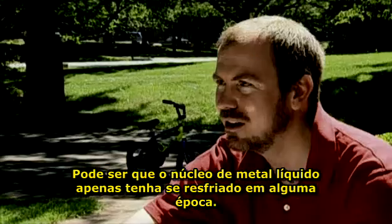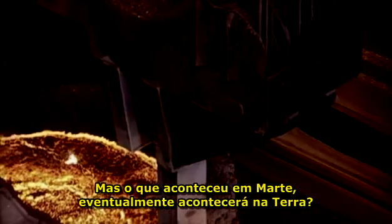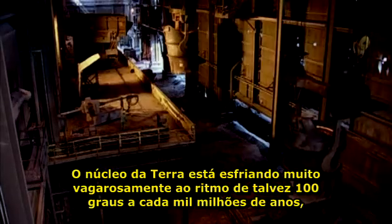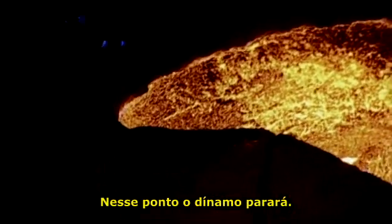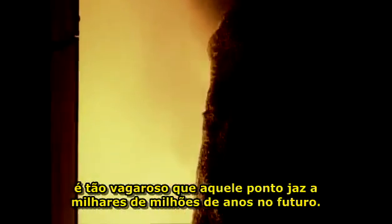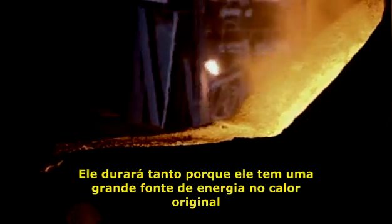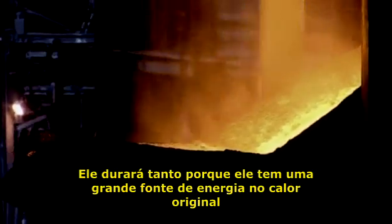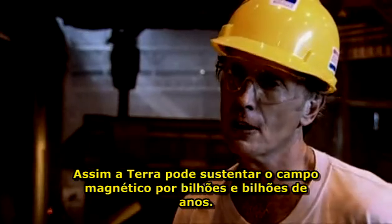It could be that the liquid metal core of Mars just froze out at some point. But will what happened to Mars eventually happen to the Earth? The Earth's core is very slowly cooling at the rate of perhaps 100 degrees per billion years, so eventually the whole of the core will freeze and the dynamo will die. But scientists calculate that the cooling of the Earth's core is so slow that that point lies billions of years in the future. The Earth's magnetic field has been around for at least two billion years, and it has lasted so long because it has a very large energy source in the original heat that the Earth's core inherited when it was formed. So the Earth can sustain the magnetic field for billions and billions of years.